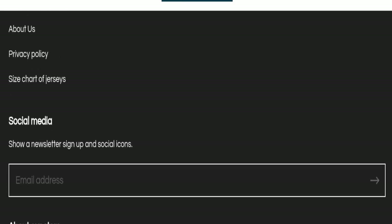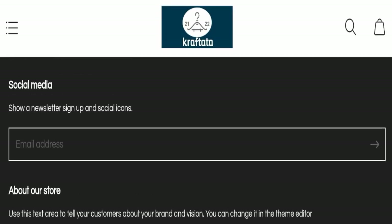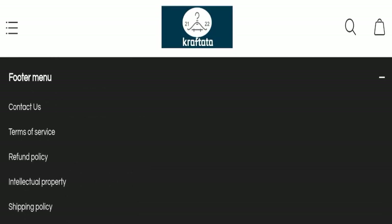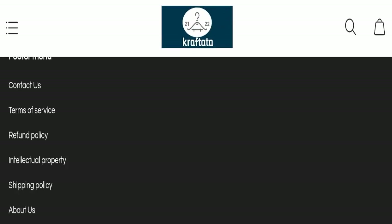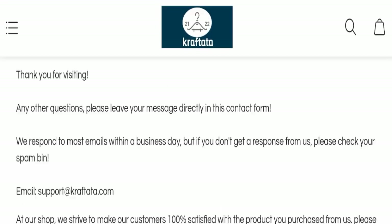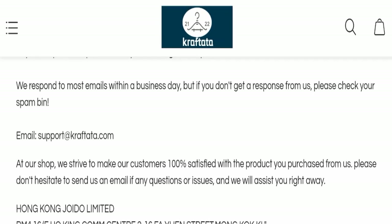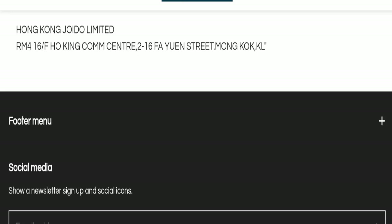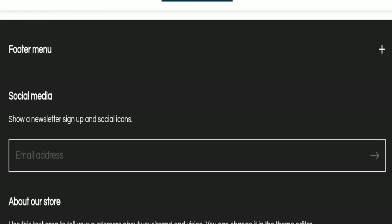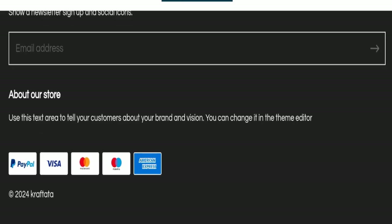This website is also not active on any social media platform, which is also not a good sign. Regarding the contact page, they have mentioned an email address — support at craftata.com — and the email address matches the domain name, which is a good sign. However, the absence of social media presence remains a negative sign.